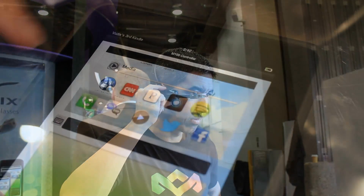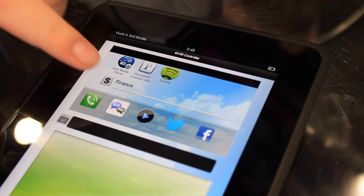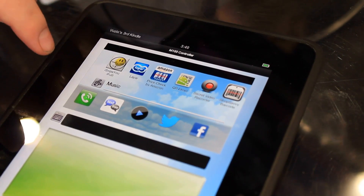So what am I seeing? Well, this is the Vuzix controller. Media playback, Twitter, Facebook, and email apps are all available on the controller.